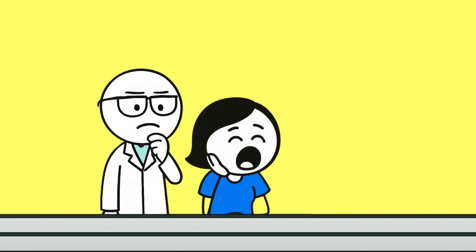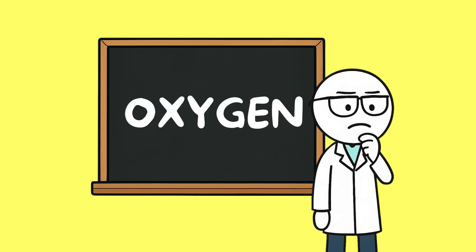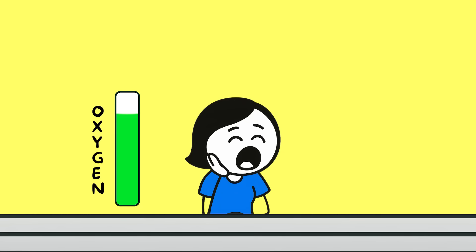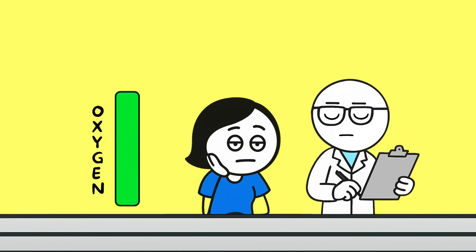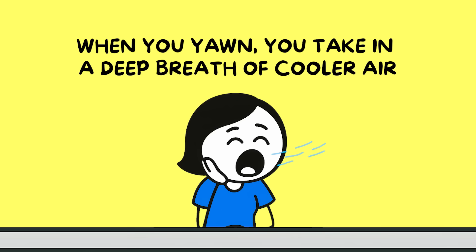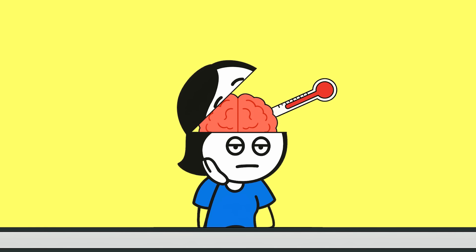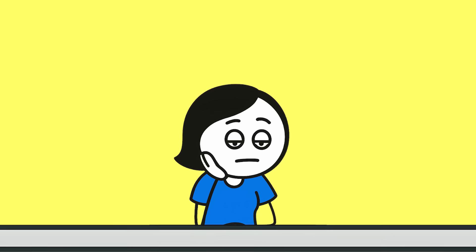Why do you yawn? Yawning is something everyone does, but scientists still don't completely agree on why. For decades, the most common explanation was oxygen — the idea that yawning helps bring more air into your lungs when you need it. But research has shown that yawning still happens even when your oxygen levels are perfectly fine, so the old theory doesn't quite hold up. A newer idea focuses on brain temperature. Your brain works best within a very specific range, and when it gets too warm it can slow down. Yawning might help cool it down — when you yawn, you take in a deep breath of cooler air, stretch the muscles in your face, and increase blood flow in your head, all of which can help bring the temperature down slightly. This might be why yawning is more common in warm environments or when you're tired.